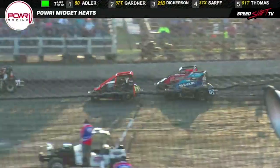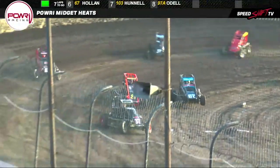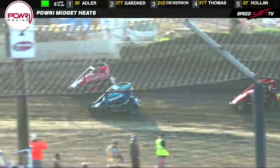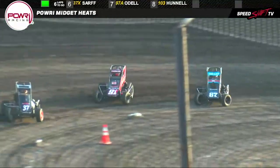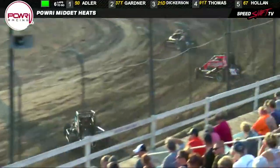Here comes the 91T car. Tyler Thomas to the outside of Holly Holland, who incidentally started tail of the field. The 67 car has already dug her way around four cars. She's working on two more, three wide for the number three spot. She'll kiss one out of the way and move into fourth. Holland continues to keep company with Tyler Thomas, who is working the middle of the racetrack into the number three spot.